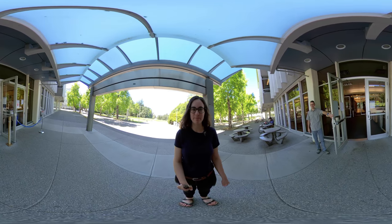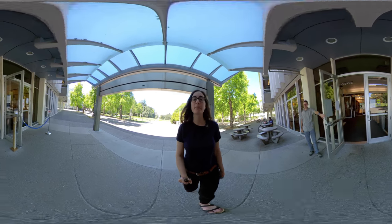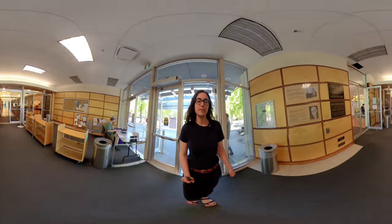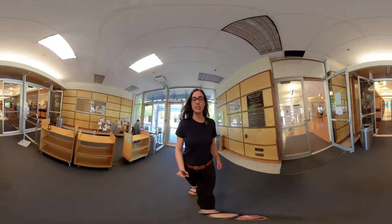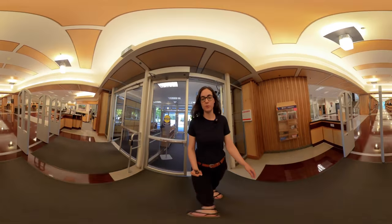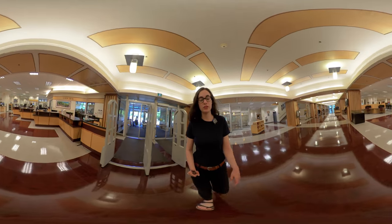Hello and welcome to the library. Things are looking a little bit different this year. Normally we would welcome you and offer a tour in person, but since the library is physically closed, I'd like to take you through and show you some of the key service points that will be available to you when you're able to visit in the future.